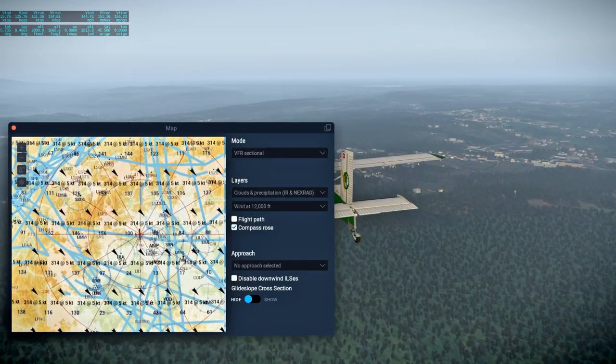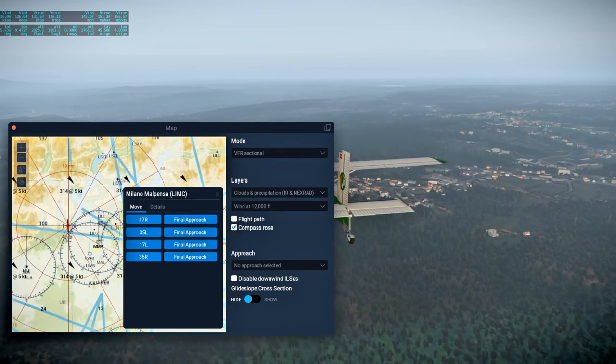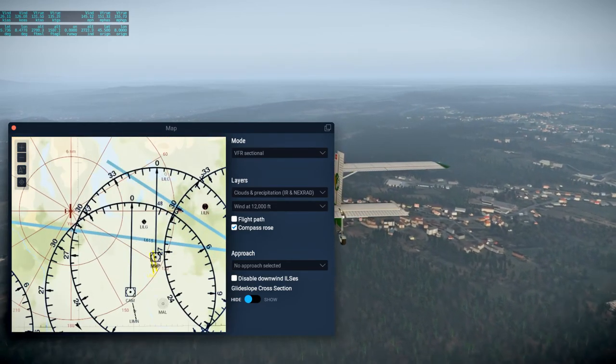Our target airport is LIMC — Milano Malpensa — which is right here. Pretty close. The runway is north-south-ish.